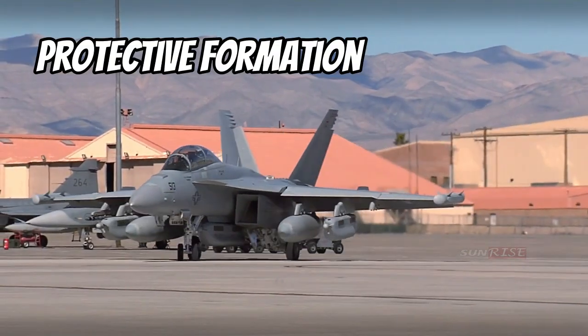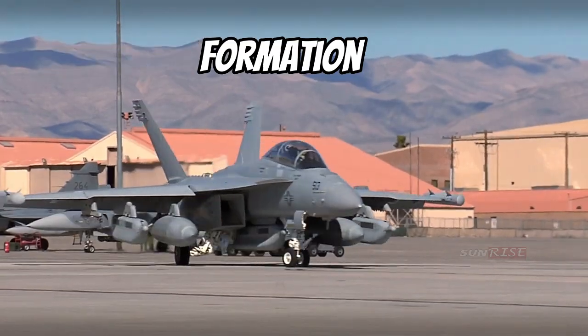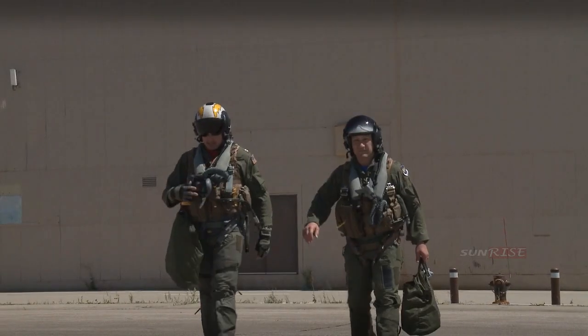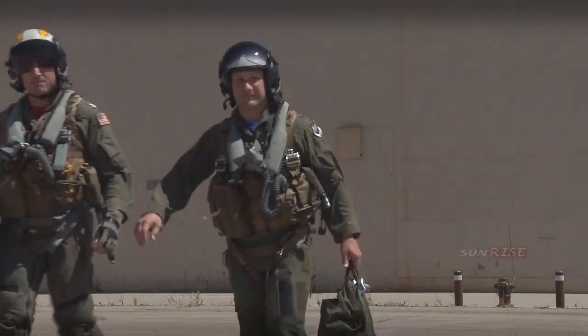Growlers can act as electronic bodyguards for other fighter formations, protecting them from the threat of opposing radars and electronic systems.